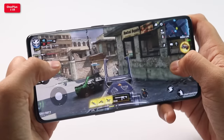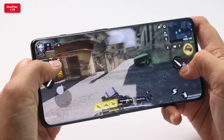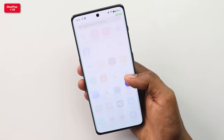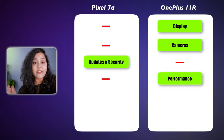If you are considering gaming, I will not recommend the Pixel 7a. Go to the OnePlus 11R — it is better. The haptics on OnePlus are also good, and overall performance is better on the OnePlus 11R.